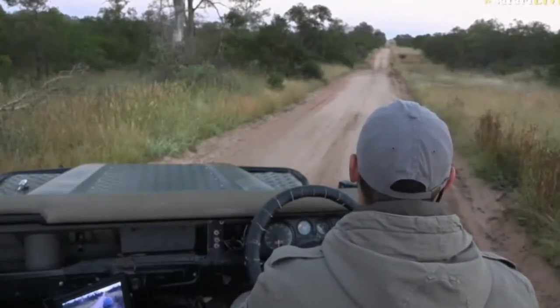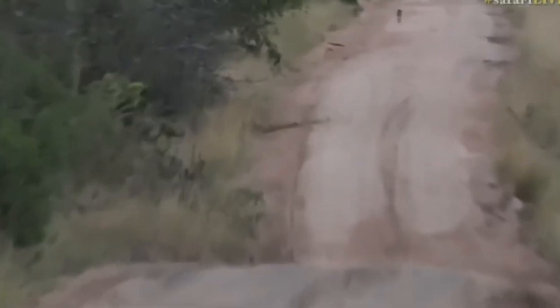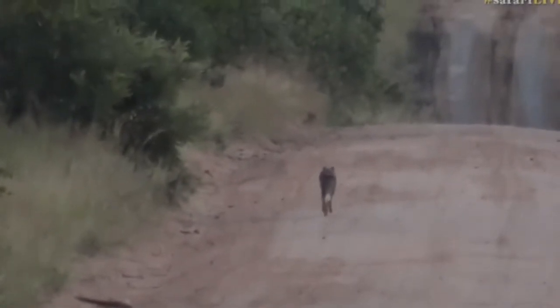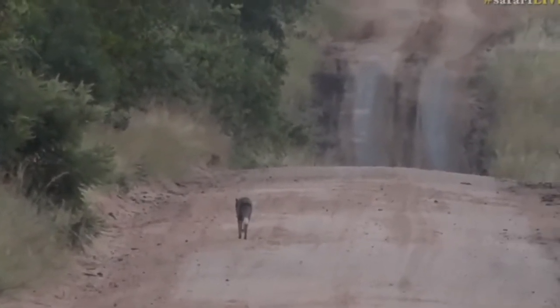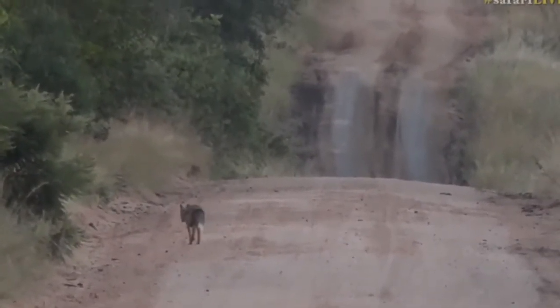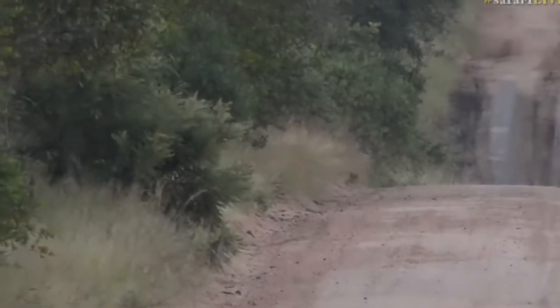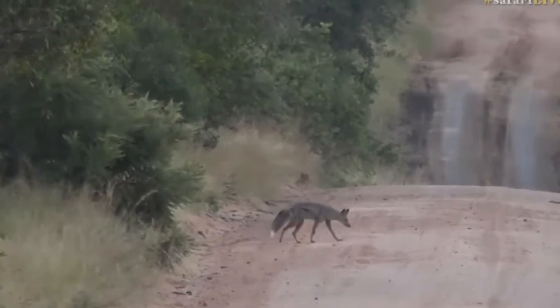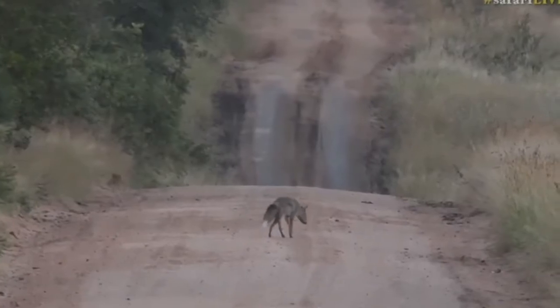Not sure where it's going, but there he goes — back on the road, just trotting along, possibly looking for food or maybe heading back towards a clearing. These side-striped jackal do prefer clearings. Look at that big bushy tail — they are beautiful little creatures, the jackal.